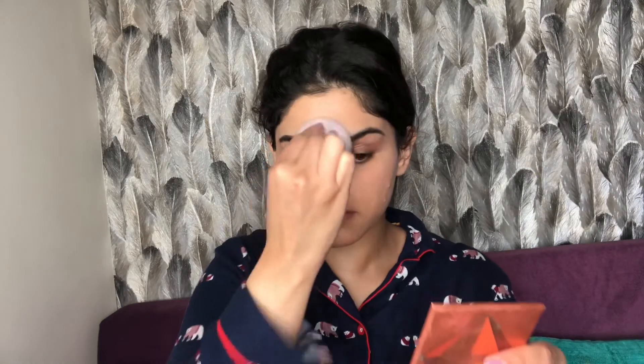I'm blending nicely over my eyes so the product can conceal any pigmentation. Now for the concealer I'm going for my MAC Studio Fix concealer — this is my all-time favourite. I haven't found any concealer that is this good.